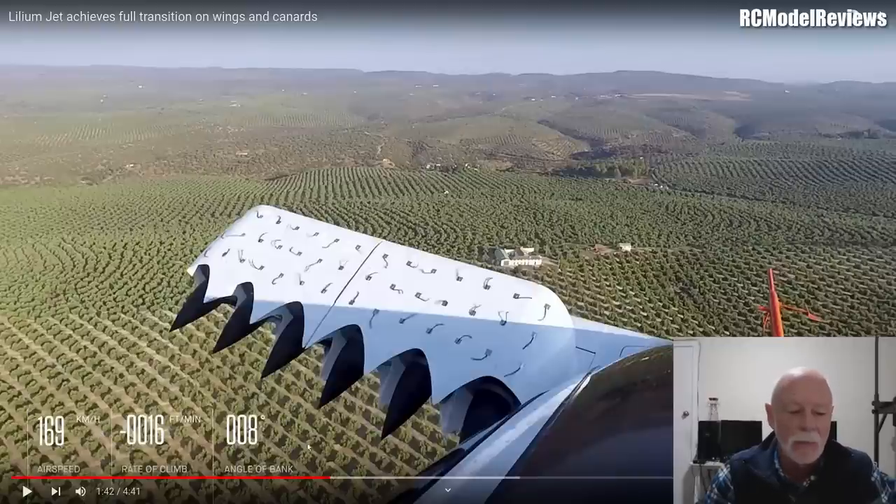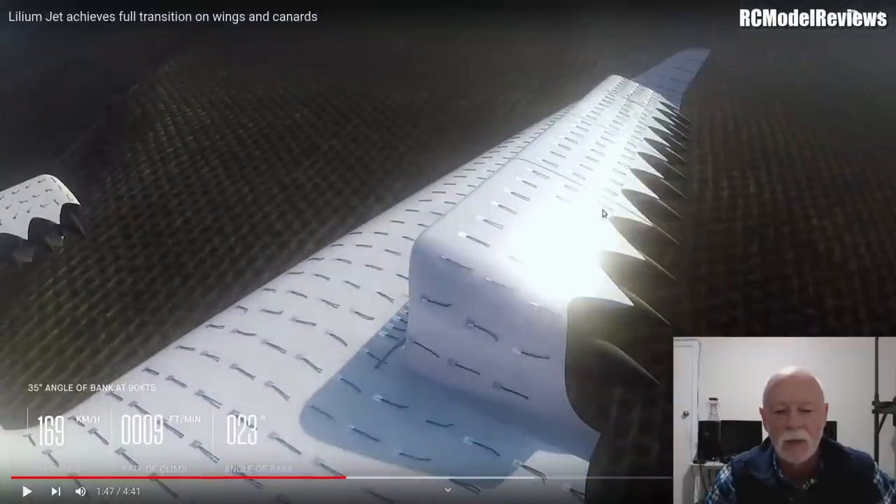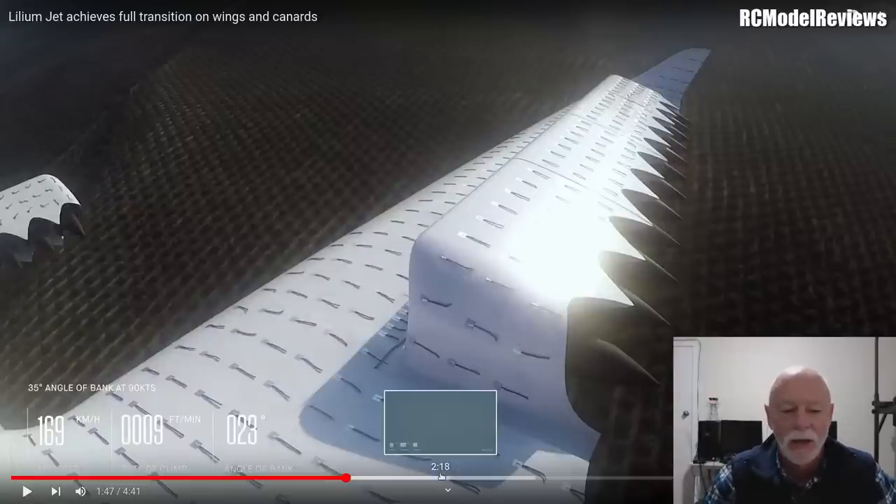What amazes me is the speed - 169 kilometers an hour, that's over 100 miles an hour. They've got little tufts of fabric, little strings on top of the engine nacelles. Notice this is stalled - if it were not stalled, all the strings would be pointing backwards, blown back by smooth airflow. Watch what happens: it's completely stalled at 179 kilometers an hour. On the main wing, the strings are all flying backwards because there's laminar, smooth flow over the wing. There are twelve EDFs on each side.